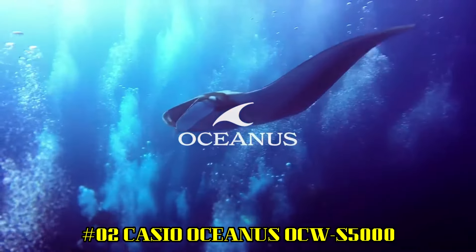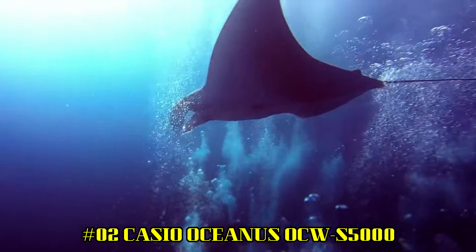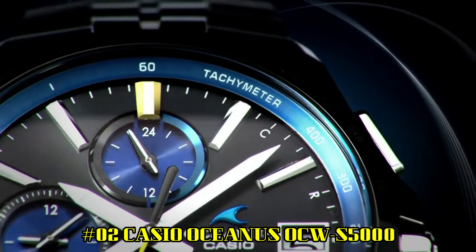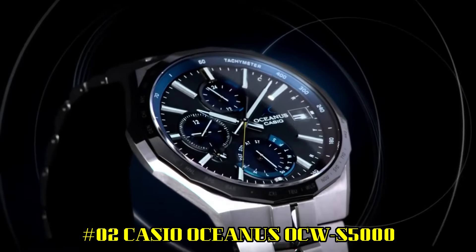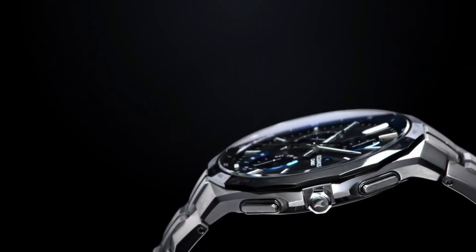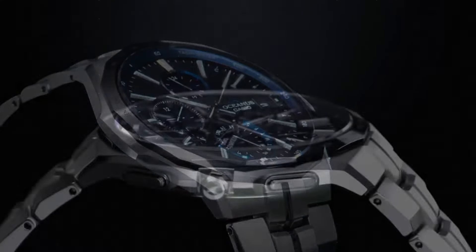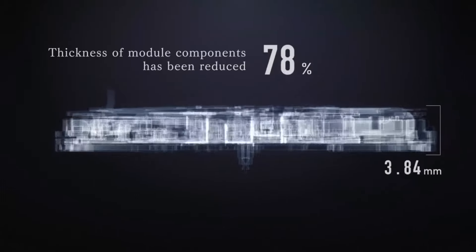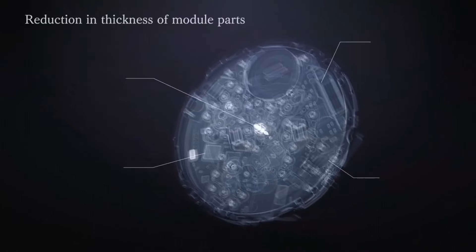Number 2: Casio Oceanus OCW-S5000 — the watch is of outstanding quality. It meets expectations of a chronograph: solar charging and auto change of time when visiting different countries. Bluetooth connection is just for date and time adjustments, not other functions — not a smartwatch. It is a slim watch, which I like. Watch movement quartz, analog display. Case diameter 42.3 mm, case thickness 9.4 mm. Tough solar, tough movement, Multiband 6, mobile link function.